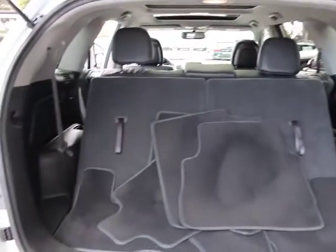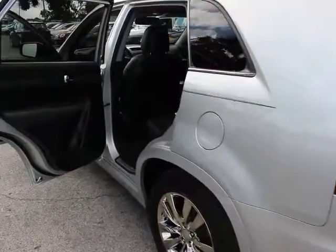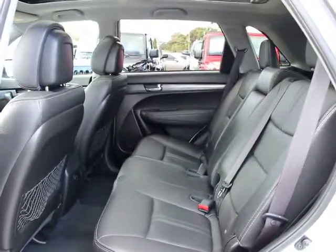This vehicle has less than 35,000 miles. Here are some of this vehicle's great options: traction control, navigation system, dual airbags, power steering, AM FM stereo with CD player, four-wheel disc brakes, heated front seats, electronic stability control.